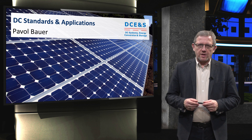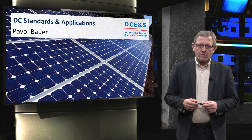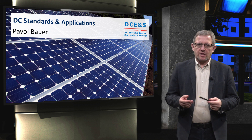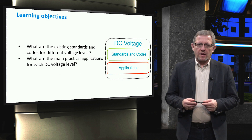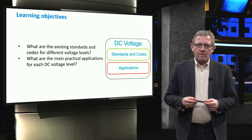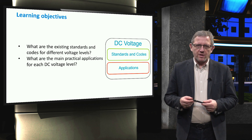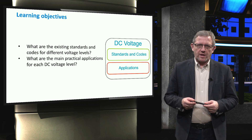After a detailed introduction to emerging DC technologies, today we start to address the creation of DC microgrids. Are there any standards for DC microgrids? The main learning objectives of today will fall under two main questions: first, what are the existing standards and codes for different voltage levels? And second, what are the main practical applications of each DC voltage level?